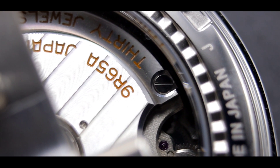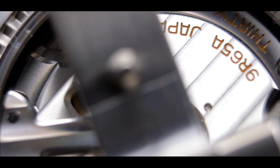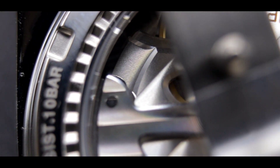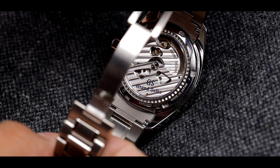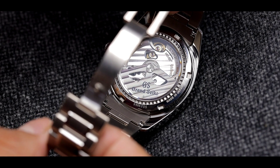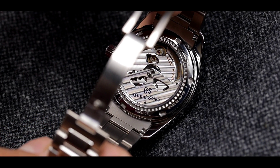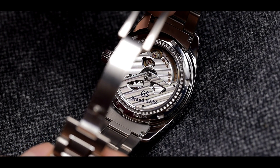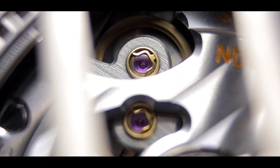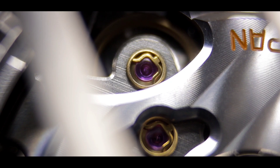Now we have to talk about the engine powering this watch — the 9R65 Spring Drive movement. If you want to learn the specifics about what the Spring Drive actually is, subscribe to the channel because I have a full episode explaining it. But to keep it short and sweet: you get 72 hours of power reserve, an accuracy of plus or minus one second per day and approximately 10 seconds per month, and that Spring Drive caliber is the reason you get that extremely smooth sweep on the Grand Seiko.